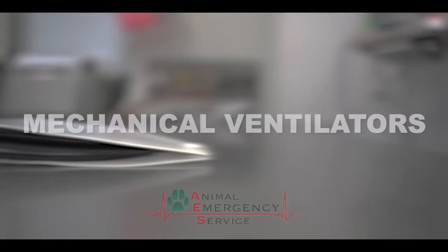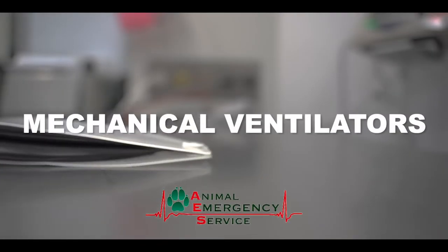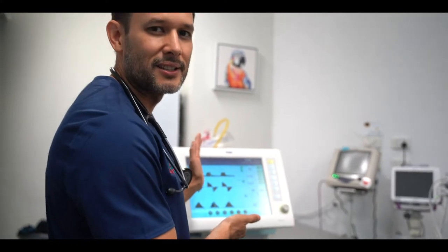What are mechanical ventilators and why is there so much talk about pet mechanical ventilators being used in human hospitals? Hi, my name is Gerardo Polly. I'm an emergency veterinarian and hospital director here at the Animal Emergency Service in Brisbane, Australia, and I'm going to share with you today about mechanical ventilators.